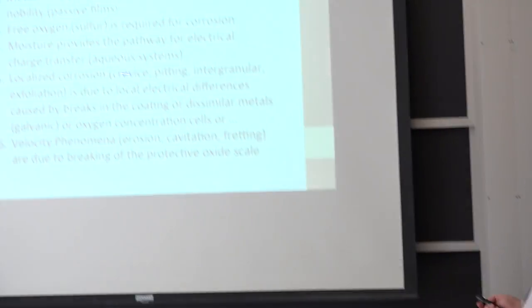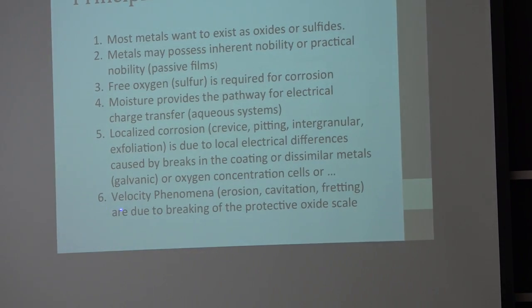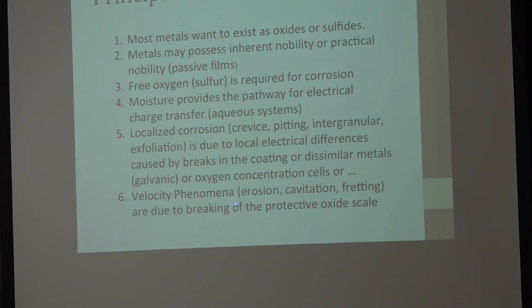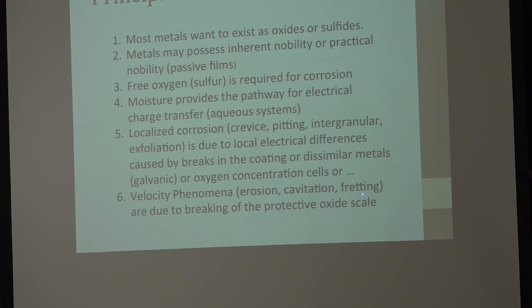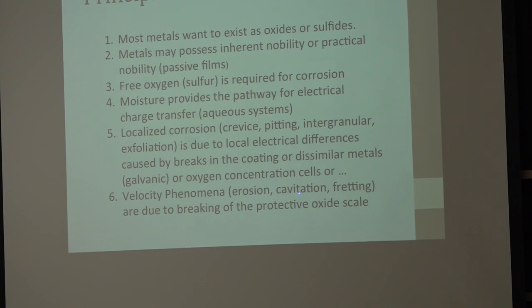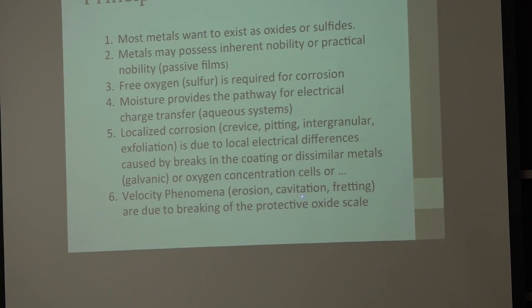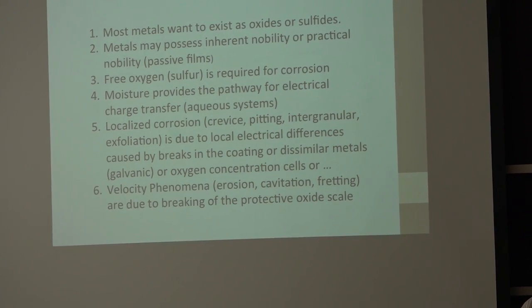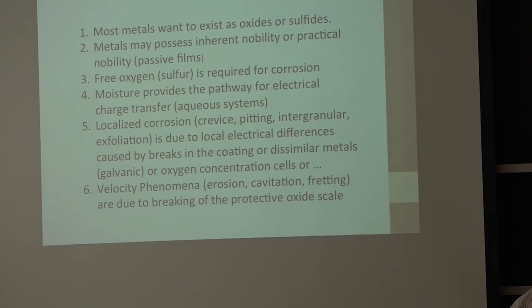We have localized corrosion occurring for all kinds of reasons. We also have velocity phenomena — erosion, cavitation, fretting. The Navy is interested in cavitation because it occurs in propellers. What is cavitation? Rapid expansion and collapse of gas bubbles.